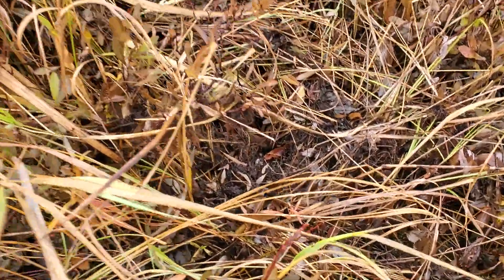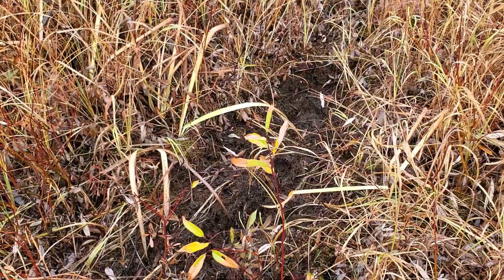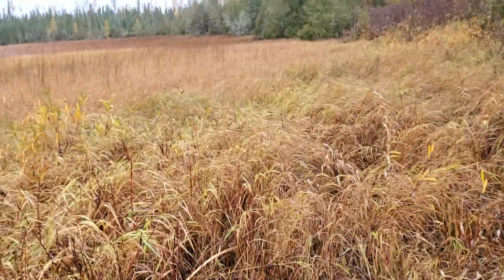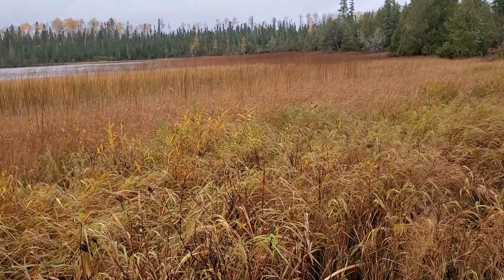It's like a scrape made by a moose — pretty neat. Yeah, this edge of this marsh here is a cool spot.